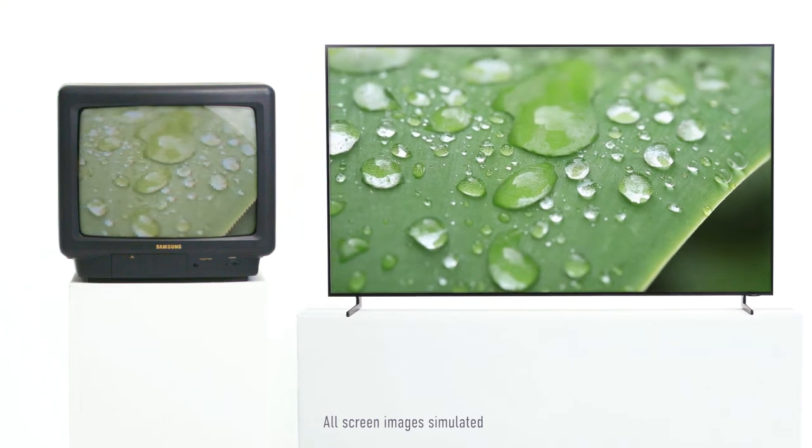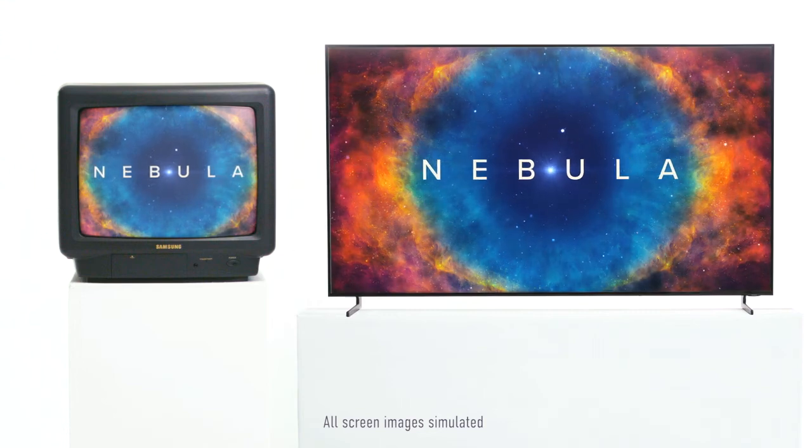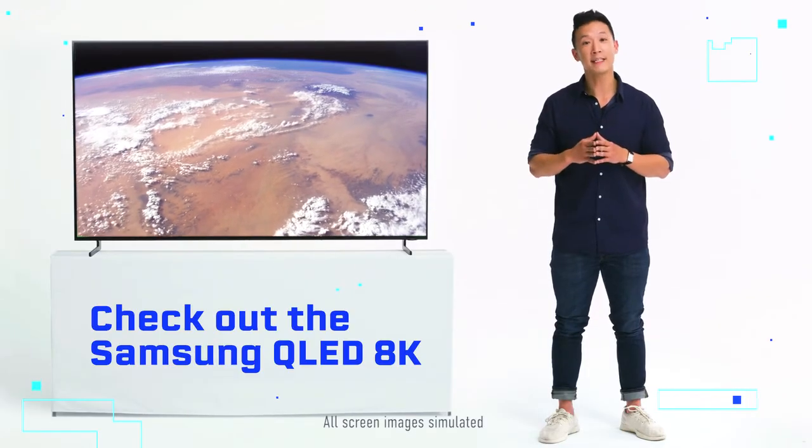AI-powered upscaling creates an 8K experience with clearer details, sharper edges on text, and fewer imperfections like noise. Check out the Samsung QLED 8K.